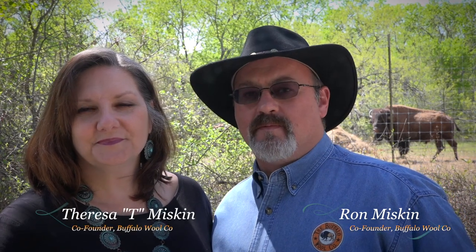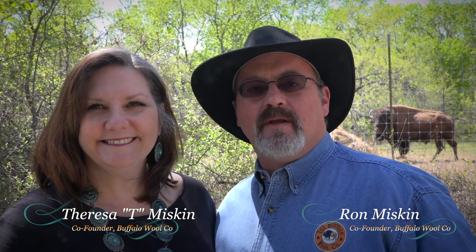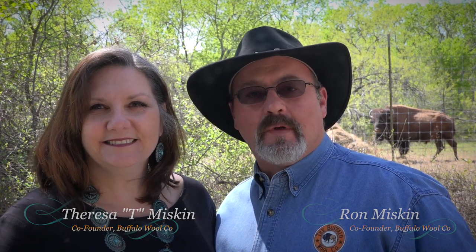Hello, my name is Ron Miskin. This is my wife and business partner Teresa — pretty much everyone just calls her T. We and the whole bunch of bison ranchers are the Buffalo Wool Company.